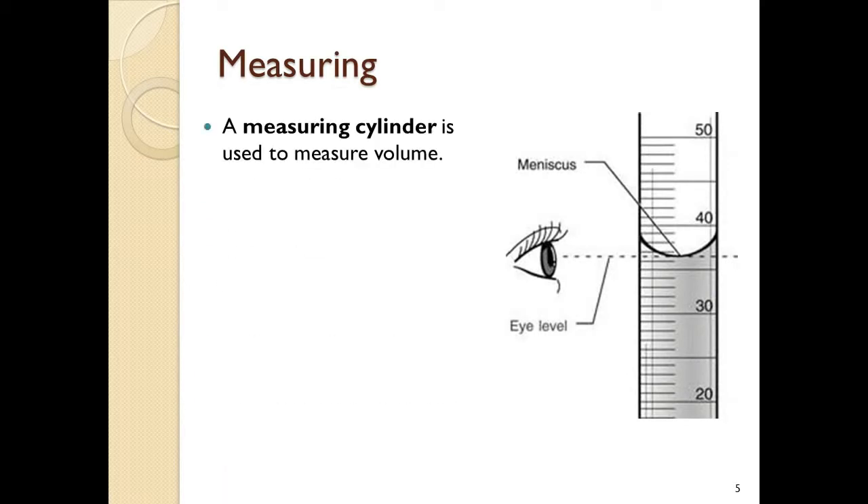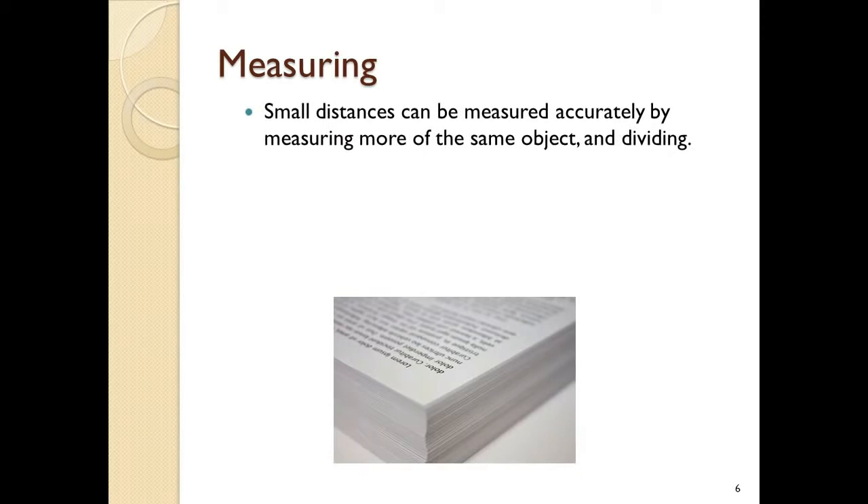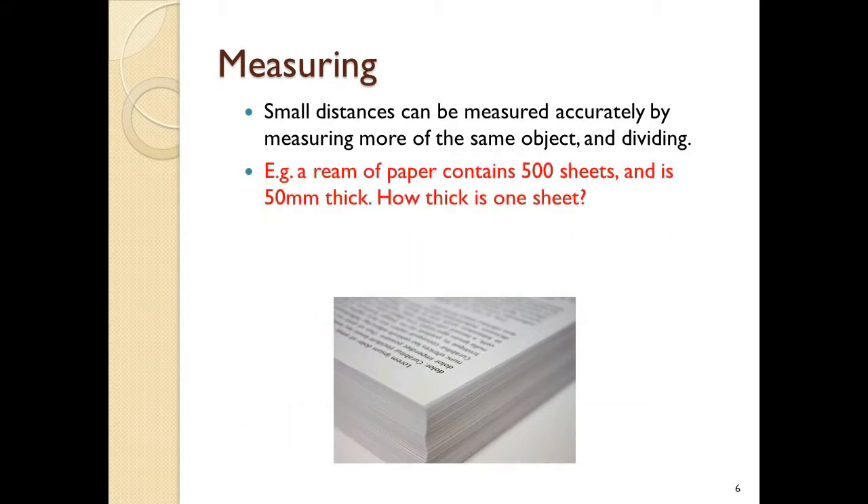Use a measuring cylinder to measure volumes of fluids. The thinner the measuring cylinder, the more precise it is, giving smaller graduations on the scale. When measuring liquid, measure to the bottom of the meniscus — the liquid curves up slightly at the edges, so make sure your eye is level with the bottom of the meniscus. If you're measuring a very small distance, it's more accurate to measure more of the same object and divide — for example, if a ream of 500 sheets of paper is 50 millimeters thick, divide by 500 to find the thickness of one sheet.